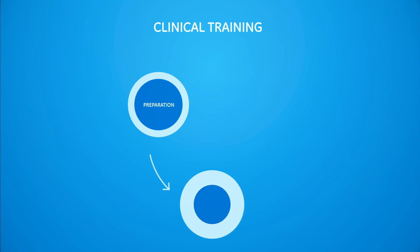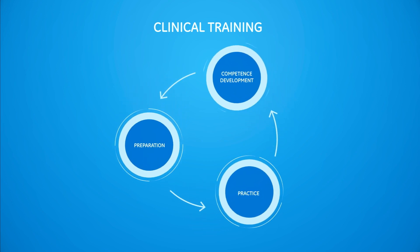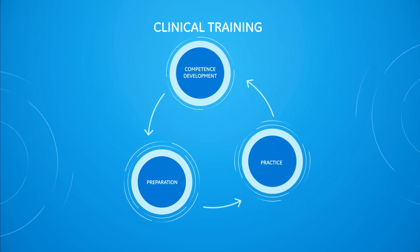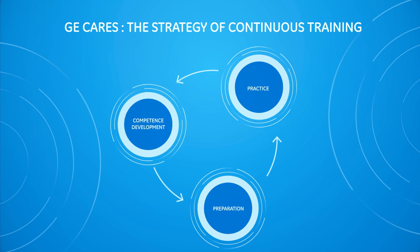Clinical training is a process of learning, practicing, and continuously improving the necessary skills throughout the life cycle of the equipment. The GE CARES program was developed to ensure continuity in training and education.